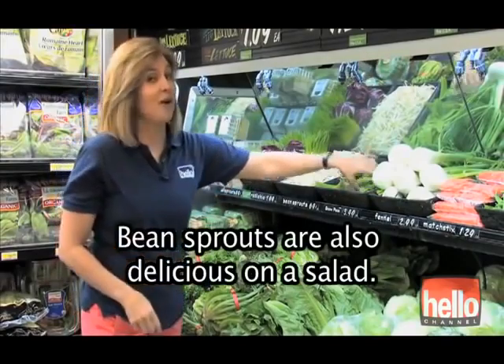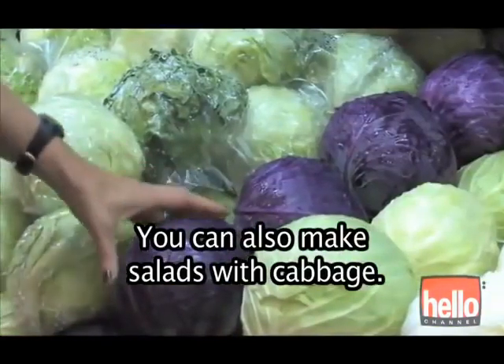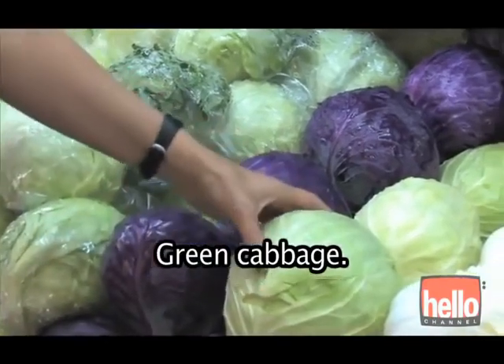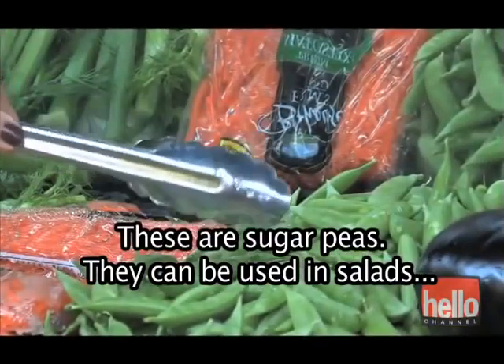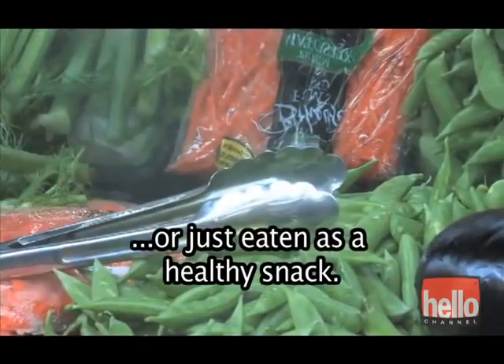Bean sprouts are also delicious on a salad. You can also make salads with cabbage — purple cabbage, green cabbage, napa cabbage. These are sugar peas. They can be used in salads, made as a vegetable, or just eaten as a healthy snack.